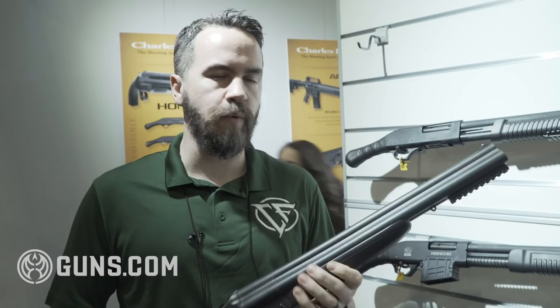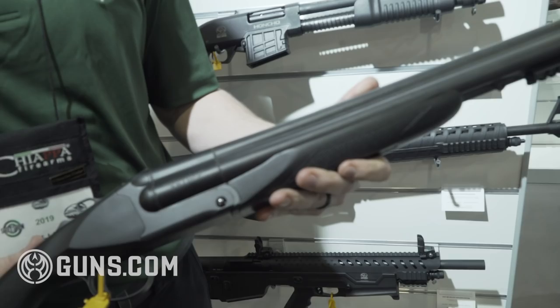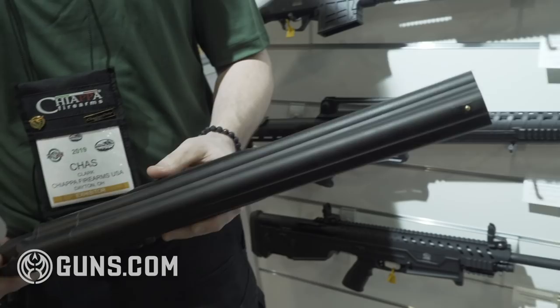Hey, it's Chaz Clark here at the Chiapa booth, and I'm here with the new 2019 Charles Daly Triple Honcho. It's a triple barrel shotgun, much like the Triple Crown and Triple Magnum — it does the same thing.